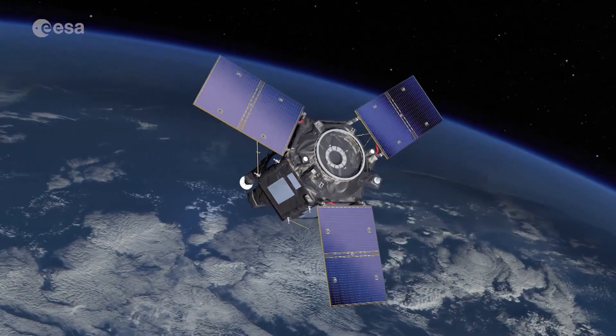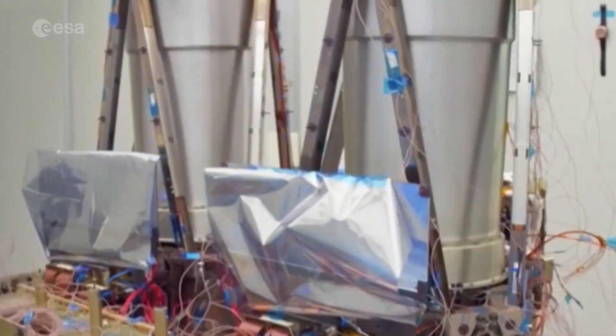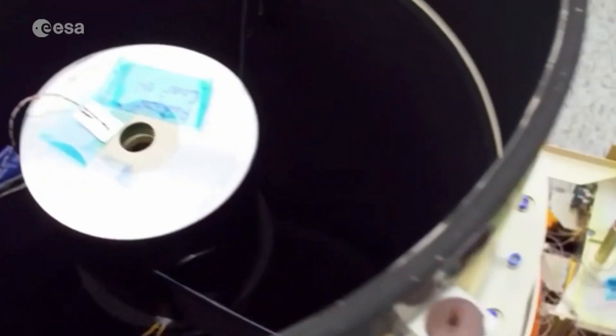The satellite will be covering swathes of land 55 kilometres wide, and also has the capability to look sideways, enabling it to access any point on Earth within three days — a challenging mission for engineers to develop.